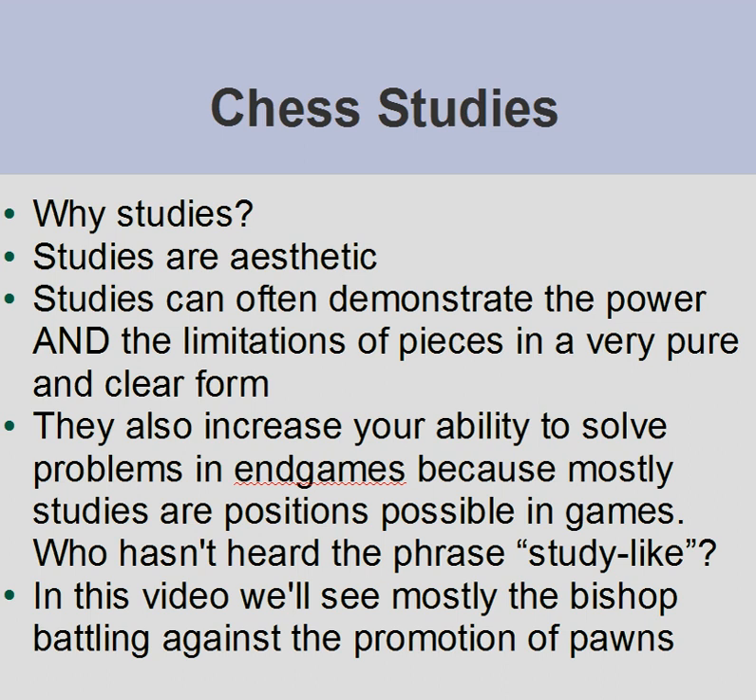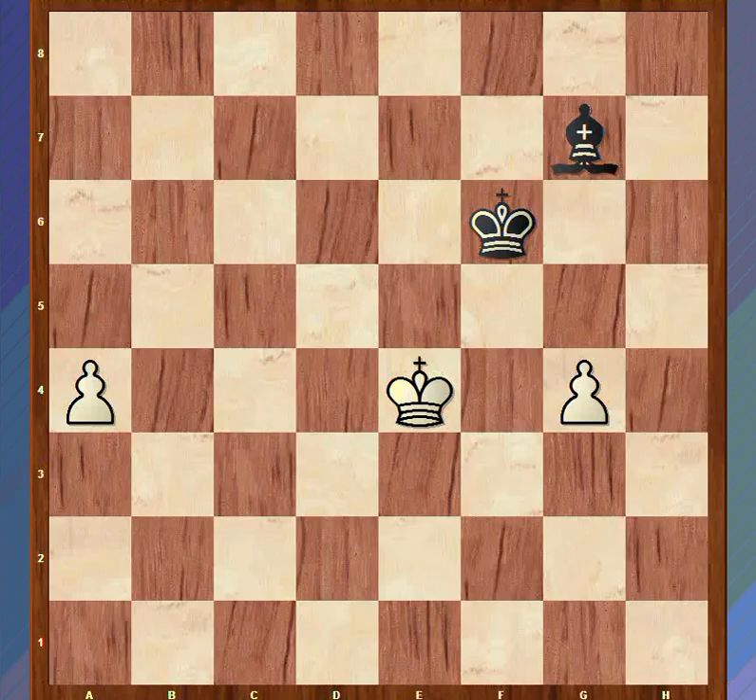So in this video I'm going to look at a few studies where we see a bishop battling against pawns that want to promote. We will start with this one - a study by Otten from 1892.